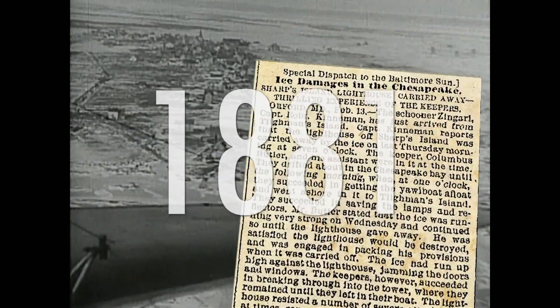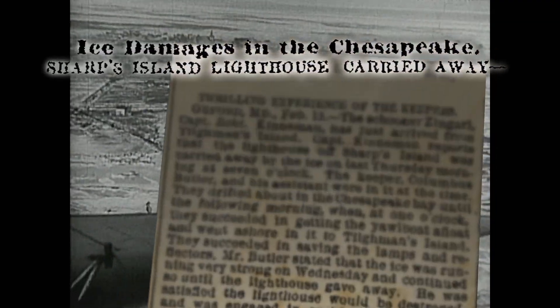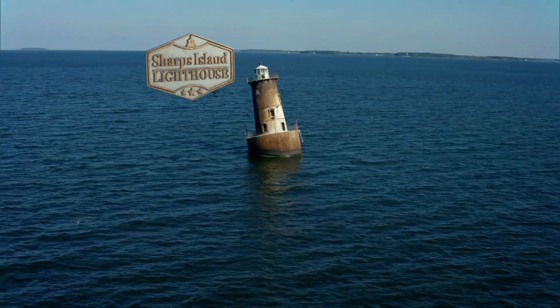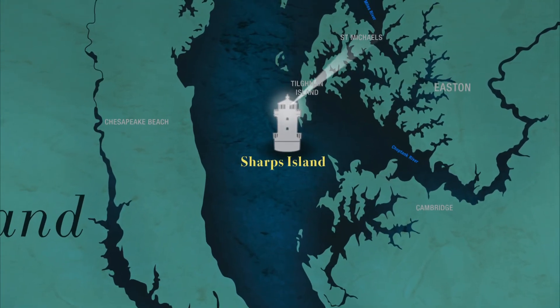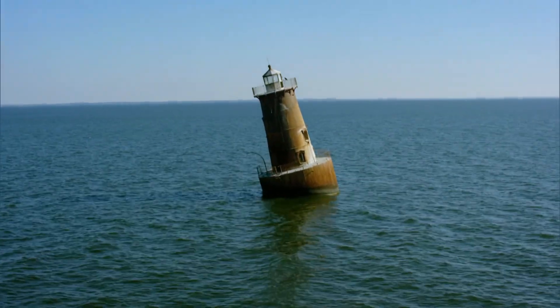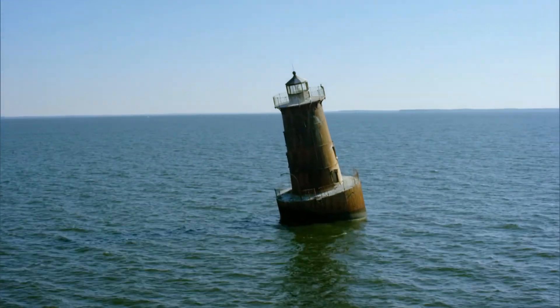In 1881, Sharps Island Lighthouse was carried away by massive sheets of ice. On that frigid February morning, ice jammed against the lighthouse with such force that every bolt seemed to rattle. The house was swept from its foundation and sent careening down the bay with the keeper and his assistant still inside. They survived by launching a rescue boat and rowing ashore at Tillman Island — but not before saving the expensive lamp from the lantern room. Today's Sharps Island Lighthouse, the third beacon built at that location, was rammed by ice again in 1977, causing it to sit at a permanent 15-degree list.